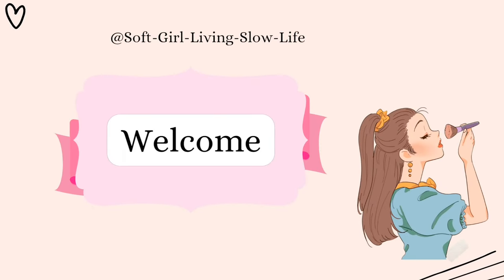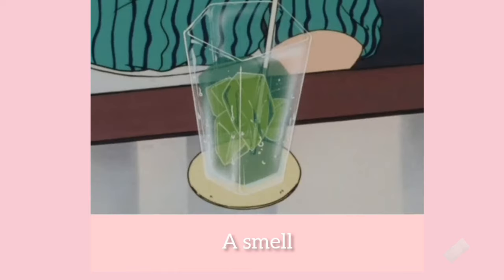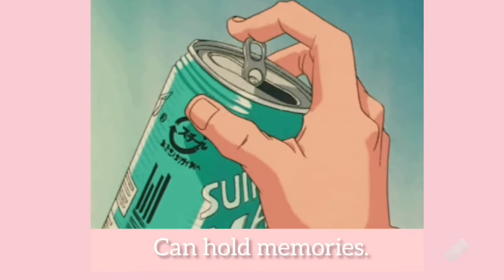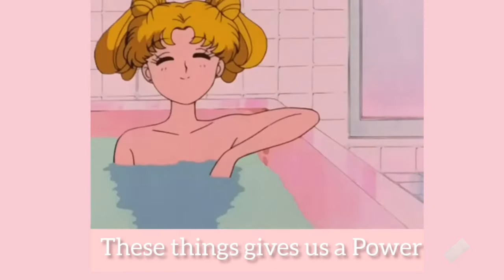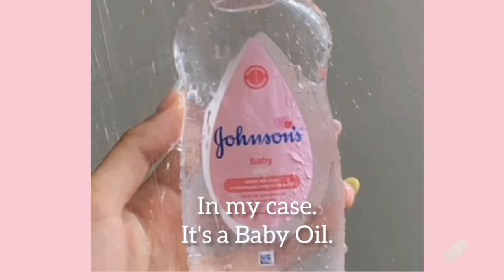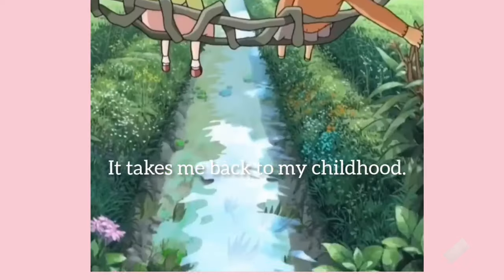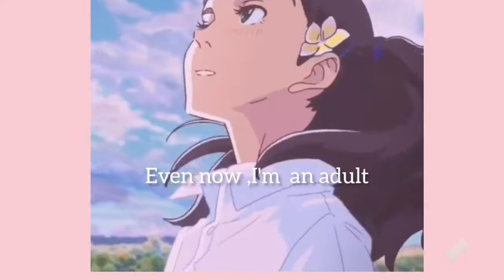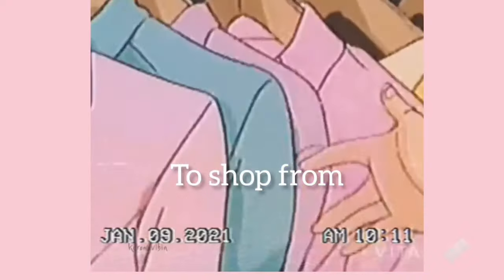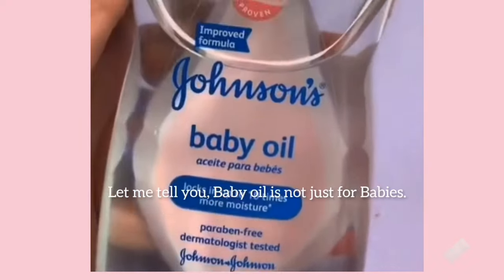Hi besties, welcome or welcome back to your channel! Smell, taste, and sound can hold memories — if we encounter them, these things give us the power to revisit the past. In my case, it's baby oil. Whenever I sniff baby oil, it takes me back to my childhood. Even now as an adult, with a million options to shop from and beauty products to try, my hand always reaches for baby oil.